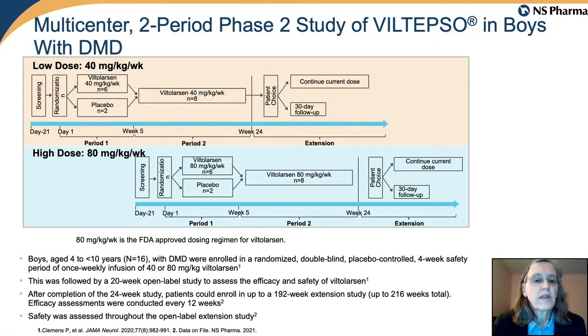This study examined two different doses of Viltalarsen: a 40 milligram per kilogram per week dose and an 80 milligram per kilogram per week dose. Eight participants were enrolled at the 40 milligram per kilogram dose, followed by a second group of eight participants at the 80 milligram per kilogram dose. Each participant was treated in an open-label design, meaning there was no placebo control except at the very beginning to test for safety, such that each participant had 20 or 24 weeks of treatment with Viltalarsen.